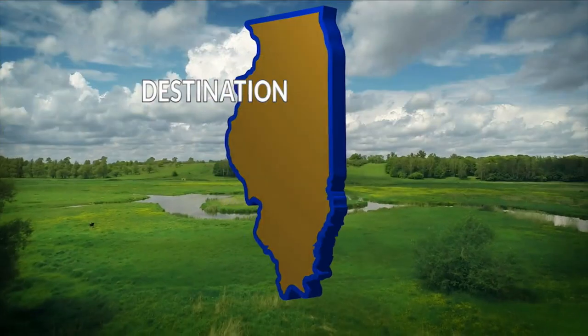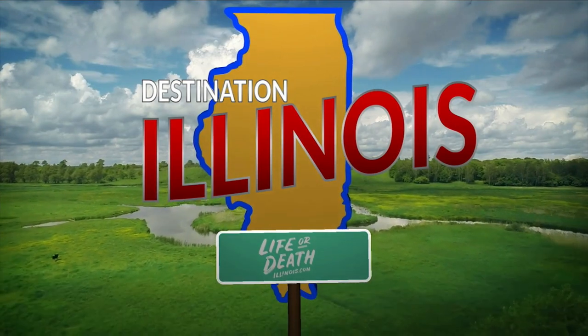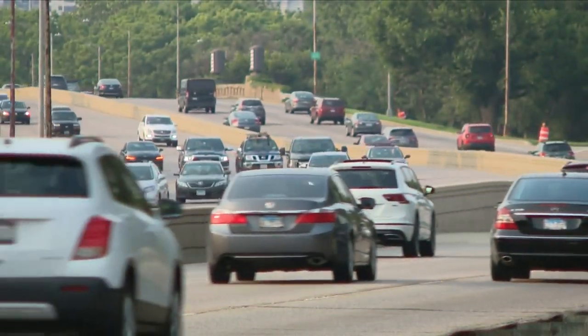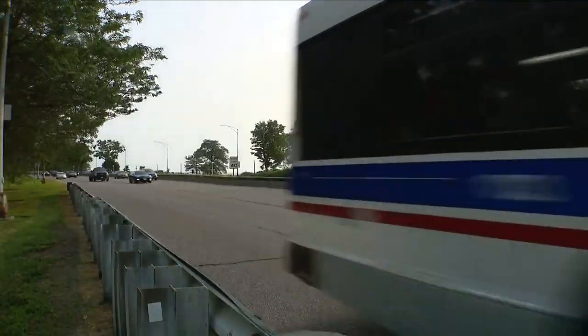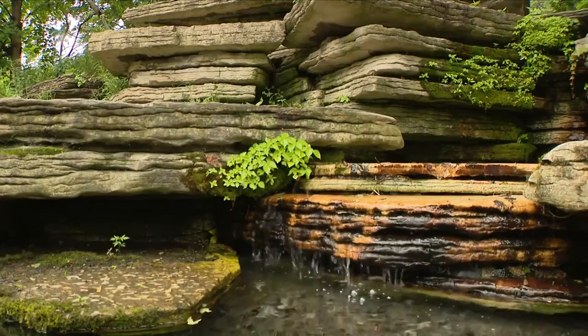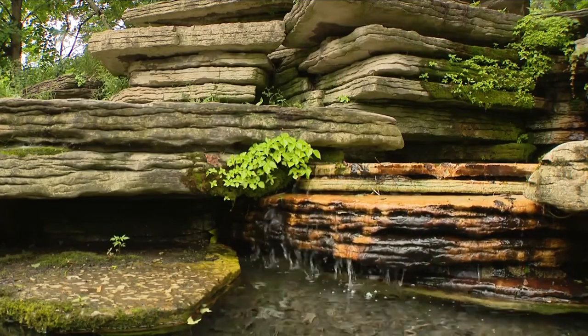Beyond Park and Navy Pier, this week's Destination Illinois goes searching for the hidden gardens of Chicago. Julian Kruse leads the way. A hundred yards from the mechanized roar of DuSable Lakeshore Drive, discover a soothing dose of nature in Lincoln Park.